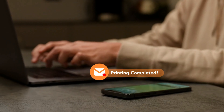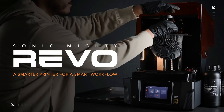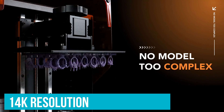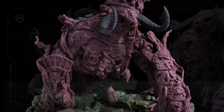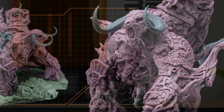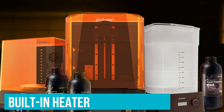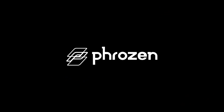Connectivity is seamless: with the Frozen Go app, you can monitor your prints from anywhere — whether at the office or grabbing coffee, your printer's progress is just a tap away. This kind of remote control is usually reserved for high-end models. The 14K resolution is mind-blowing, delivering prints with such fine detail it's perfect for tiny jewelry pieces or intricate prototypes. Auto-leveling makes setup a breeze, the built-in heater keeps resin at ideal consistency, and the large print volume lets you tackle bigger projects without worrying about space.